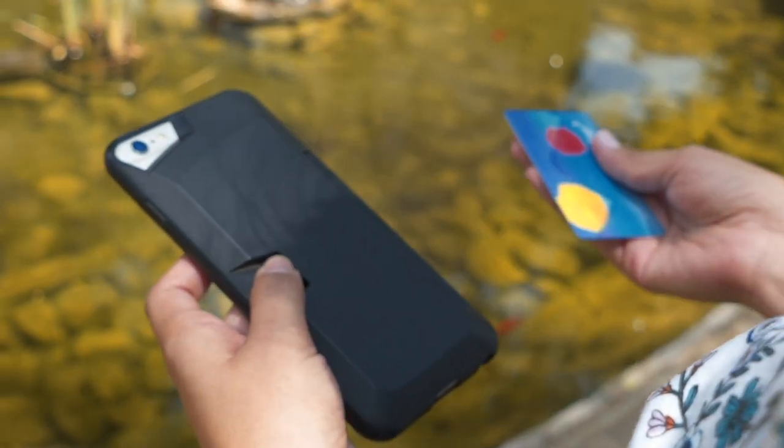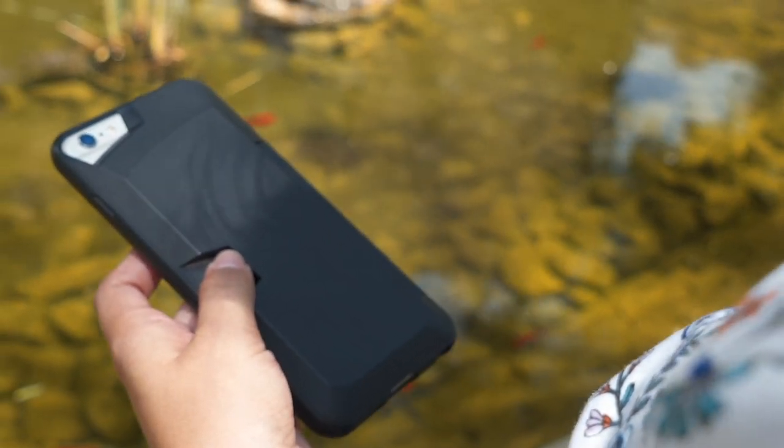I've had this wallet since January and it has changed my life significantly. I only have three cards in here: my identification card, my Visa card, and my tap card — which I use when I take the metro, the metro bus, or the metro link to go to downtown LA or travel around from here to Santa Clarita.